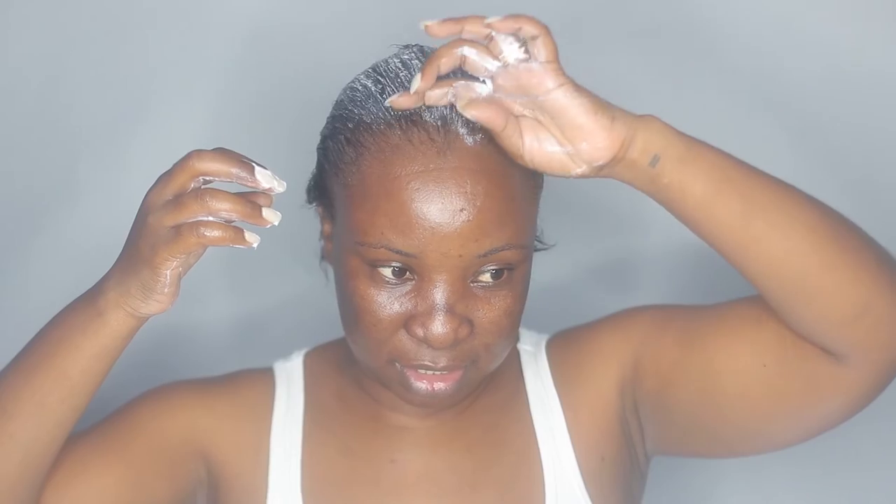Next I'm taking my Cantu leave-in conditioner repair cream and doing a leave-in treatment, applying a generous amount and leaving it on overnight. I'm not going to do this every wash day — I just want to see what works. I'll probably settle on one treatment product, but hopefully this will repair and strengthen my hair and make it thicker. I cover everything with my shower cap again.